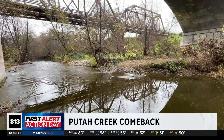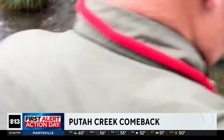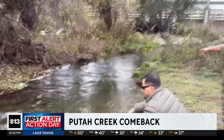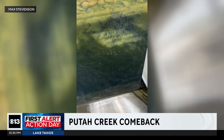With help from fall rains and perfectly timed releases of fresh water from nearby dams, salmon returned in record numbers to Putah Creek this year — more than 2,100 Chinook salmon, the most ever recorded. Millions of eggs and hundreds of thousands of baby salmon will go out. We're kind of like a small hatchery just right here in Putah Creek.